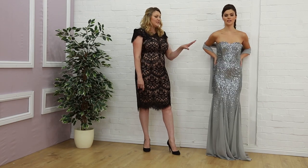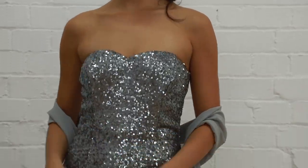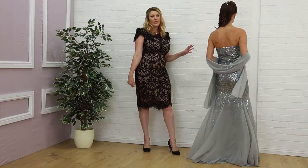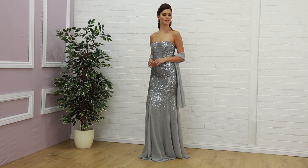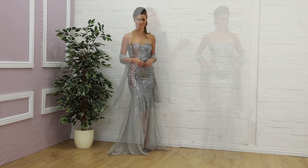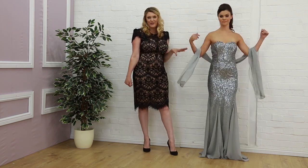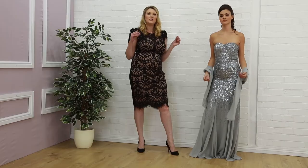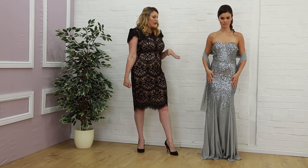Last but not least in our room full of sparkle we have this silver dress. This is a silver bandeau style dress with a lovely sweetheart neckline. You'll see this throughout our collection in lots of different colours, and it's because they fly off the rack — you have to get here quick for this one. It has a lovely sweetheart neckline and you get this beautiful shawl with it as well, which is lovely if you have a cold evening or just want a dressier look. This one is £79.